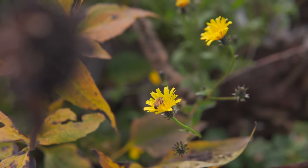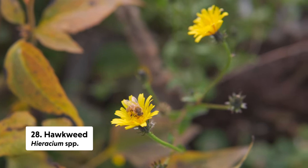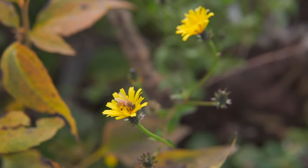I thought I would include hawkweed, which I leave blooming in the lawn and the garden if it happens to move in. It puts out some really late season yellow blooms and the pollinators are attracted to it. So even though it's not a showy flower, it's one that is reliable for pollinators.